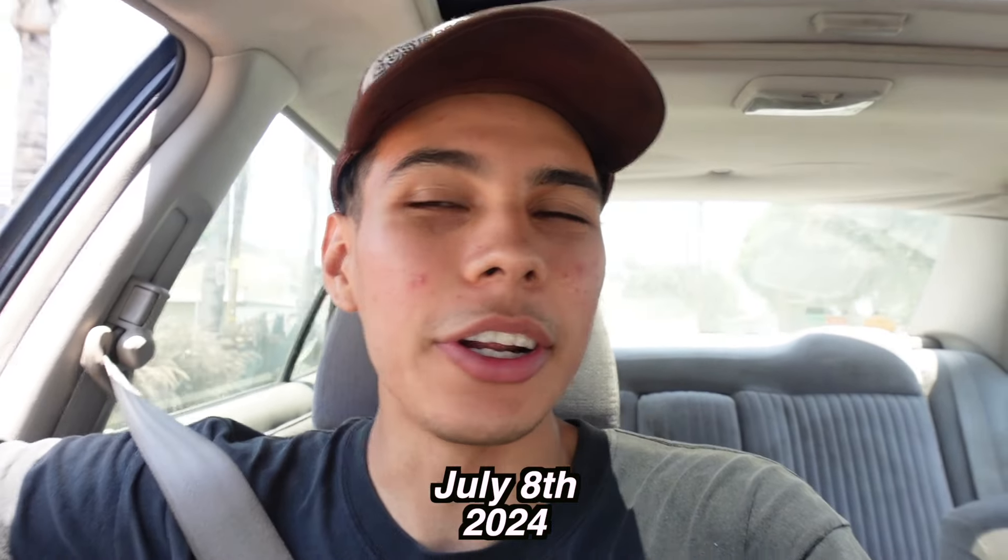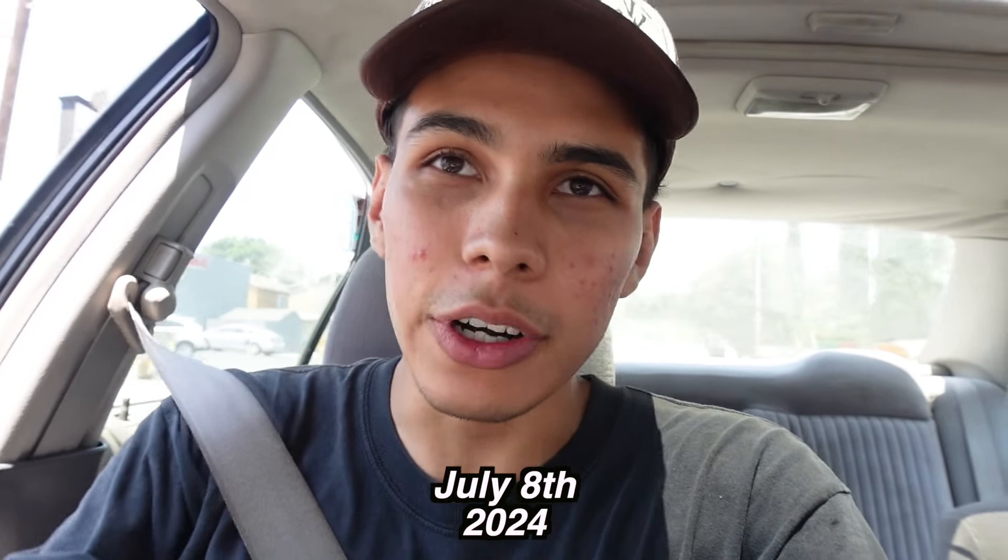We got an E30 on the channel — finally! I've been looking for an E30 for literally three or four years. It's not crazy, but I've always wanted one. I'm here with my homie David. Like I said before, the car wasn't running when I first got it.